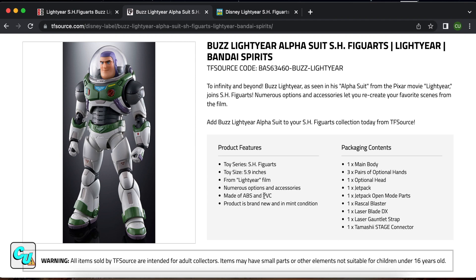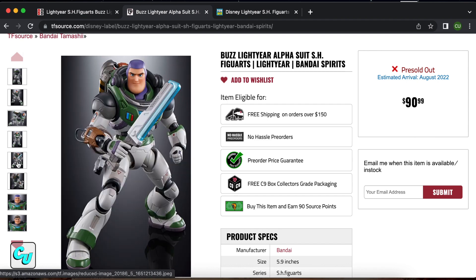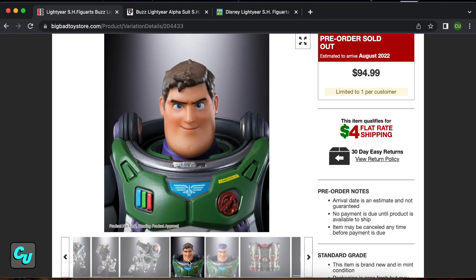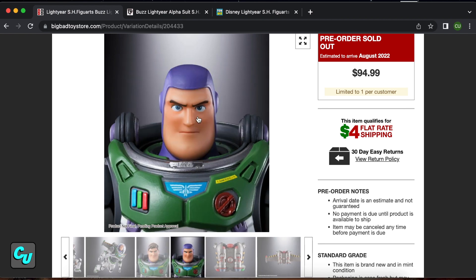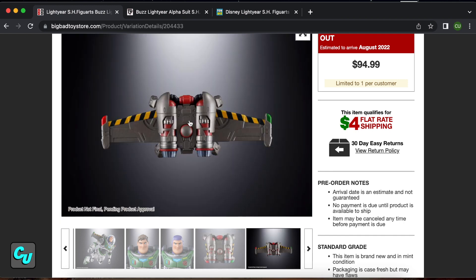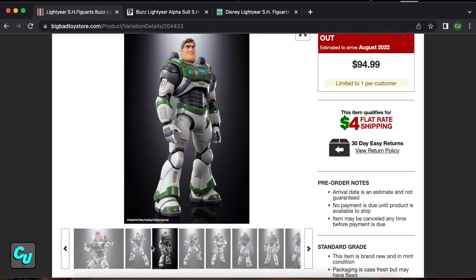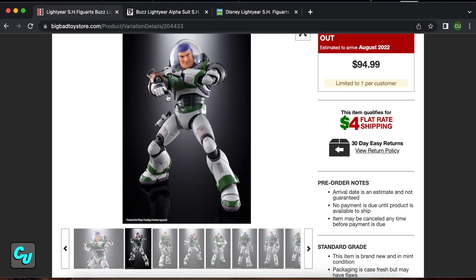The contents in the packaging: you've got a body, then three pairs of hands — one pointing, one holding the blade, and one closed fist. Then you have two optional heads — one with hair and one without. You cannot move his eyes; it's just a complete head swap, not like others where the face or hair comes off. It comes with a jet pack and parts to extend it or a wing you can attach to show it's open. Then you have your rascal blaster.